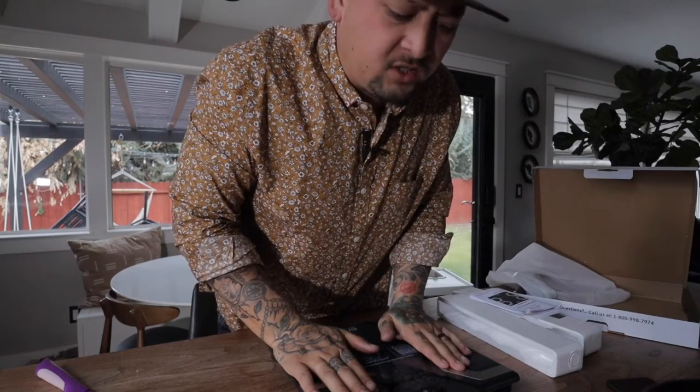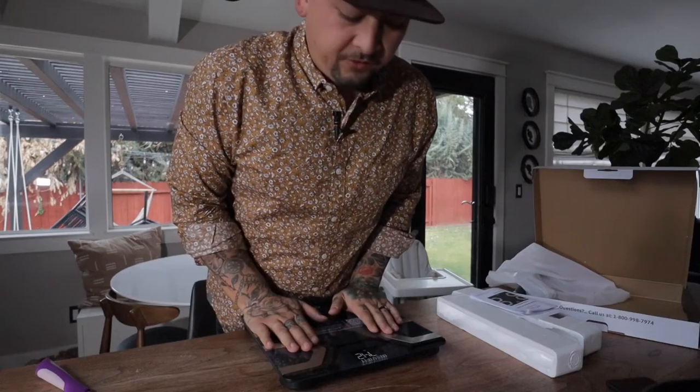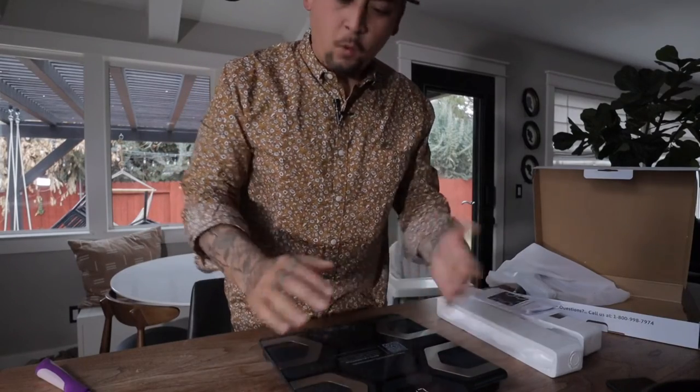69, 70, 74. I'm strong. Numbers are moving. I mean, this thing is awesome. It wants me to calibrate it — I'm going to calibrate it and use it myself, but that's not what this video is about. This is pretty cool.